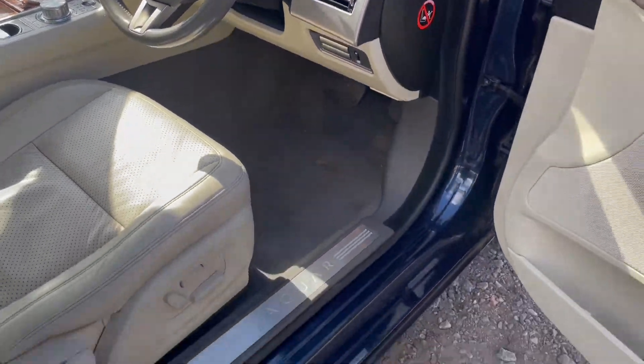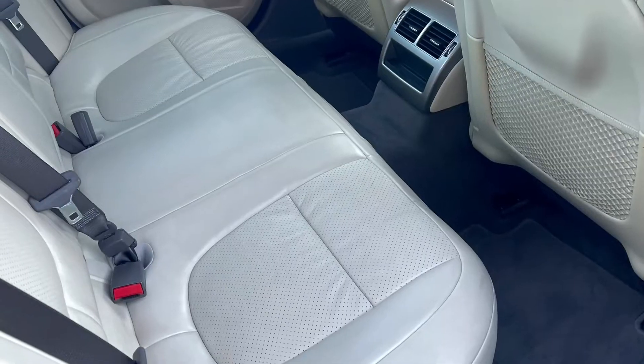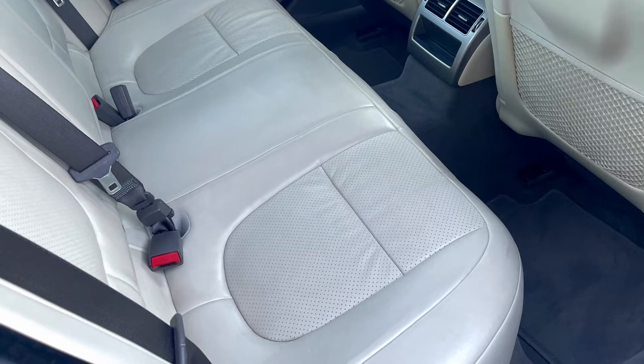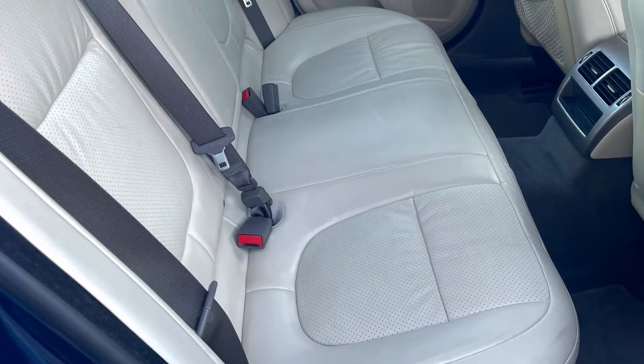Multi-function steering wheel, multi-adjustable steering wheel, and of course fully electric seats. The back seats are in lovely condition — they fold down and there's a centre armrest to make your passengers in the rear very comfortable.